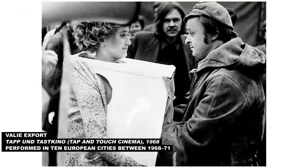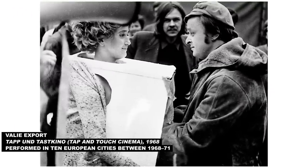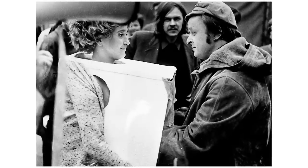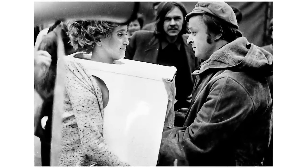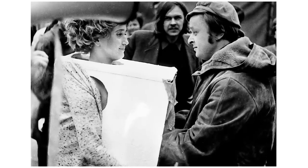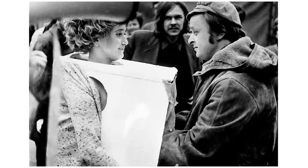Next up is Veli Export's 'Tap and Touch Cinema.' It's a piece from 1968 and you have to touch — she's inviting you to touch. She's made a cardboard box theater around herself and you are invited to stick your hands in through the curtain and touch her naked torso. Must touch.